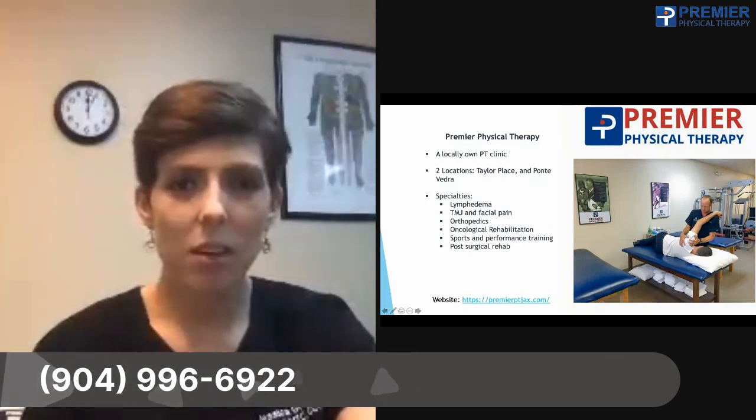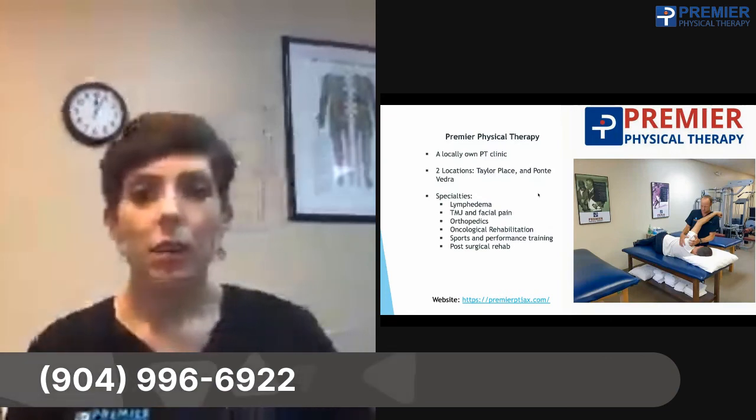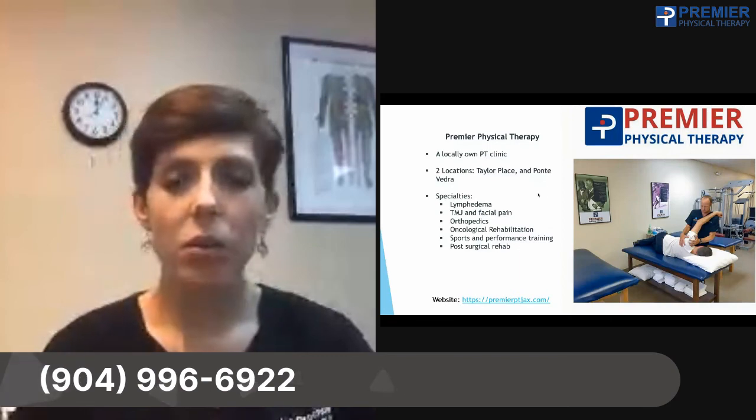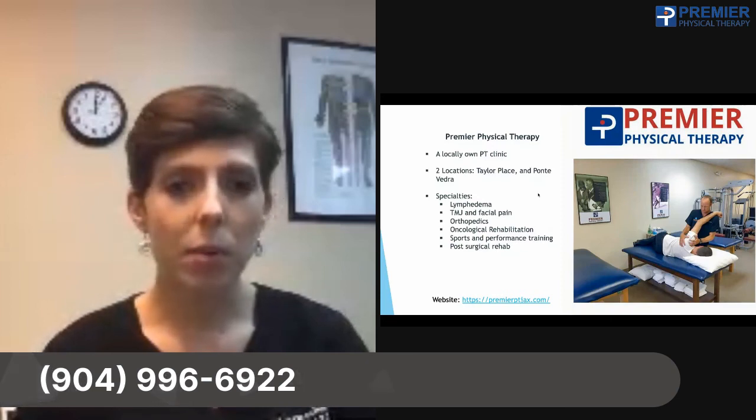A little bit about us: the clinic is called Premier Physical Therapy. We are a locally owned PT practice here in Jacksonville with two locations — one right off Beach Boulevard between Hodges and San Pablo, and one out in Ponte Vedra.